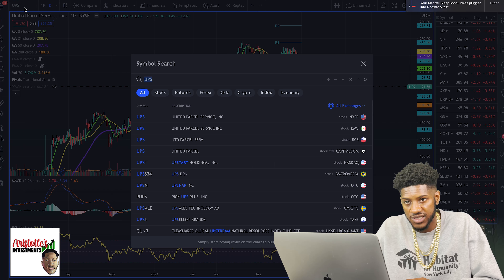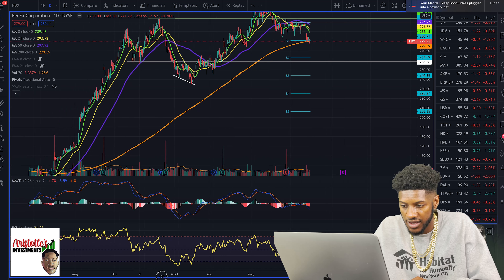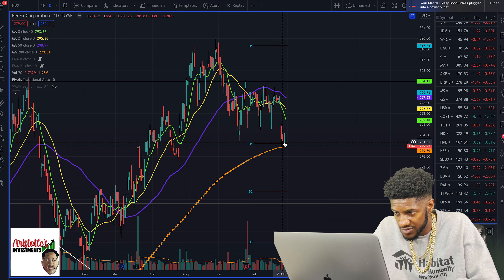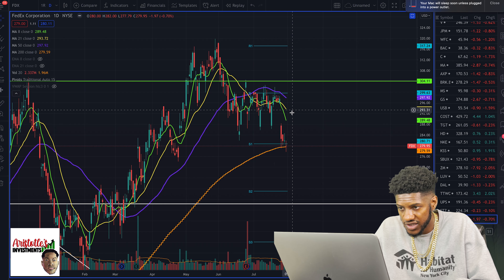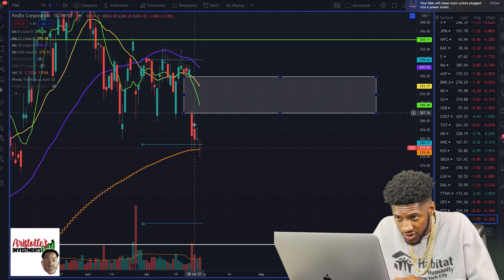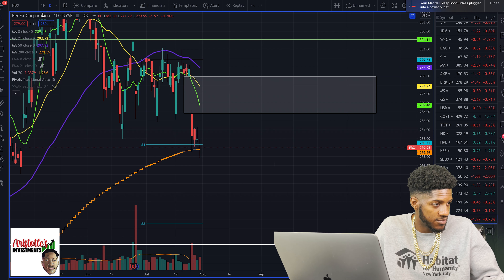Then we have FedEx, which is competition for UPS and they kind of move together. This one is close to being oversold; it's at the 200 MA. If FedEx can get above 282.1, it should go — bouncing off this trend line — and going to fill this gap. FedEx has a price gap right here, and usually gaps on good companies want to get filled eventually. Like when I showed you guys Amazon, it was the same way.